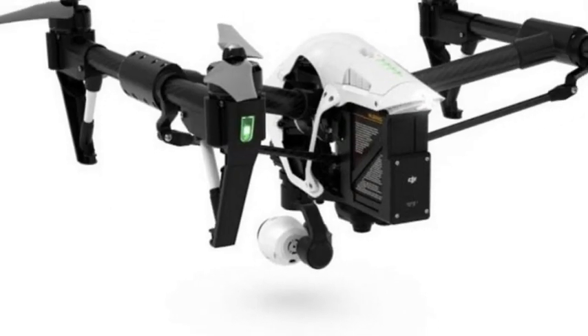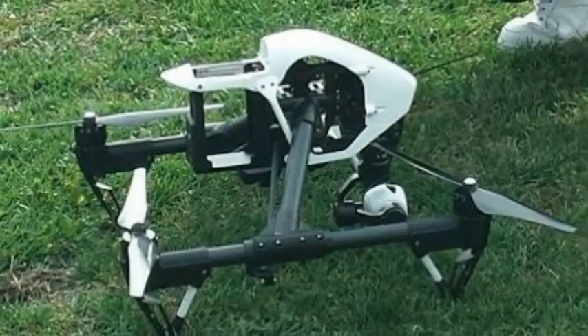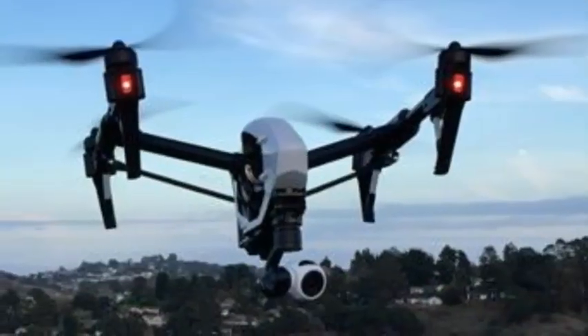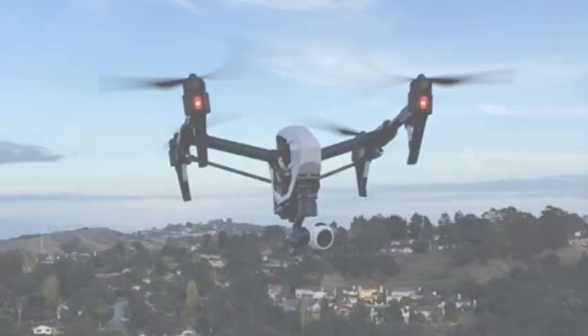The Inspire 1 does indeed bring along a 4K camera for recording Ultra HD video from the sky, a 3-axis gimbal, and even the white shell. Joining these things is a build promised to be both lightweight and durable, fitted with carbon fiber arms, a vision positioning system for use indoors, and more.